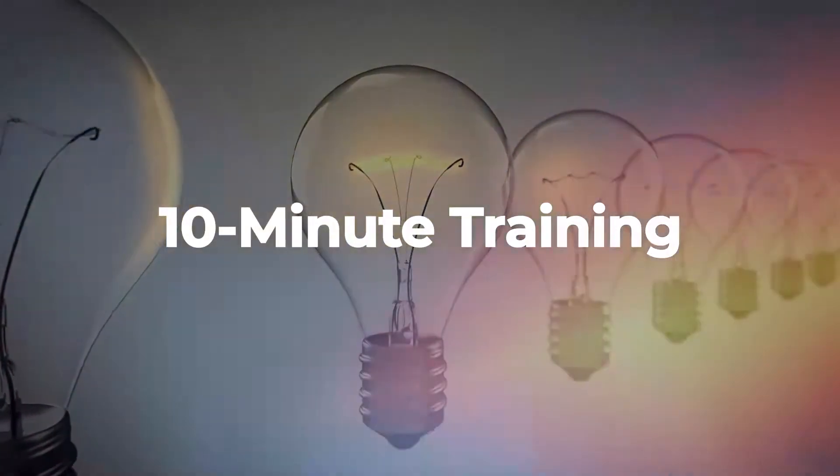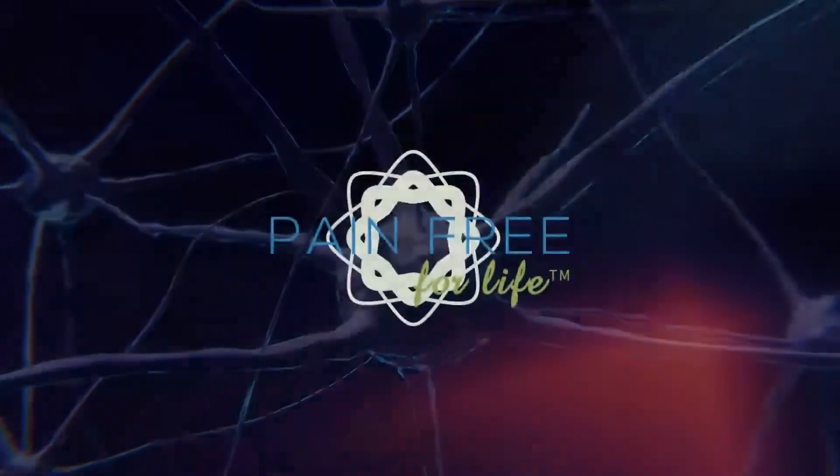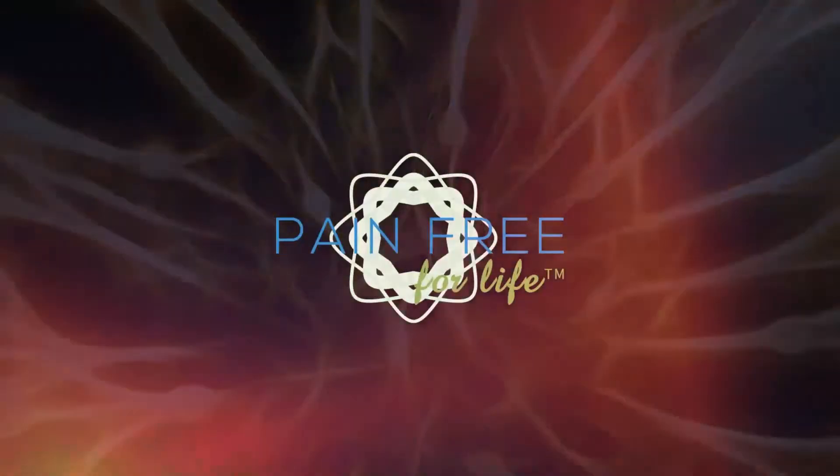Take care, and I will see you next week for another Monday 10-minute training.